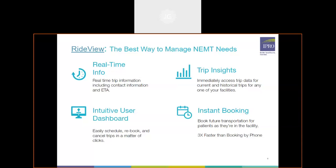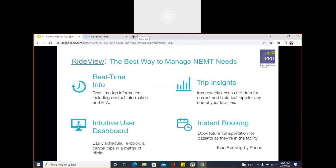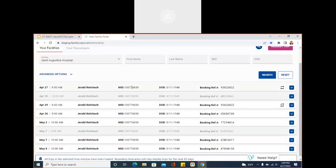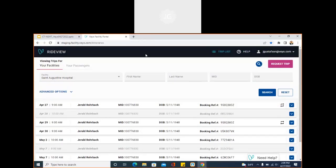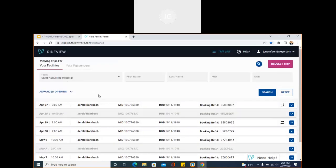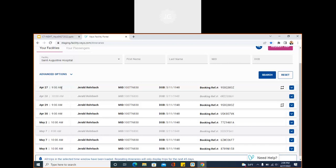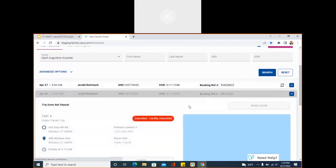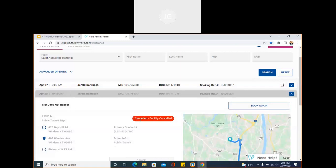Now I'm going to close out of this PowerPoint and head over to give you a little demo of our RideView portal. Currently we have around 265 facilities on board with us in RideView. Here is what our initial landing screen looks like. Trips are listed to your facility — this is a fictional environment, no real patient data. Gerald is our fictional friend for the day. Trips in our RideView portal are listed chronologically with the most current at the top.